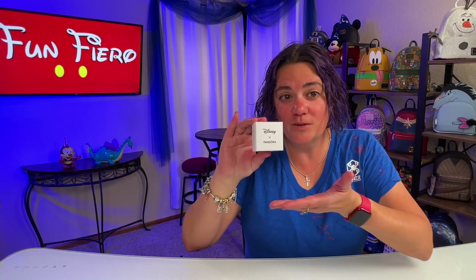Is it a trip to Disneyland without getting Pandora? I don't think so. Let's get started. Welcome back to Funfiero. I'm Liz, and today we're going to do something that I love.